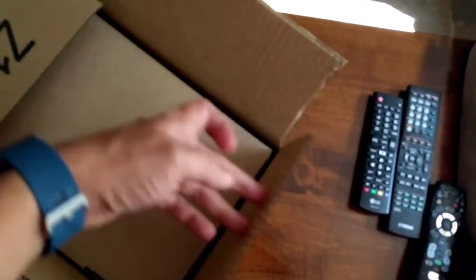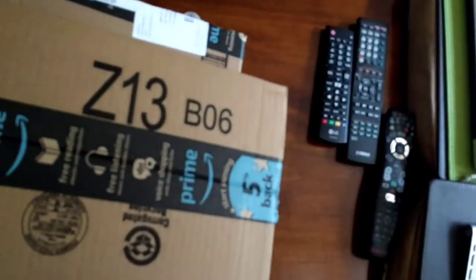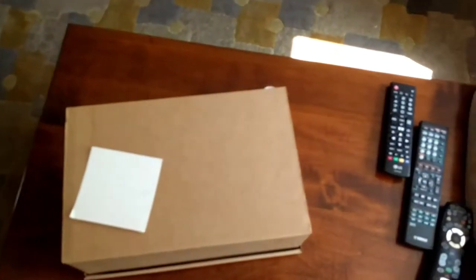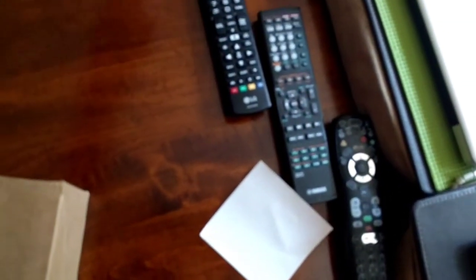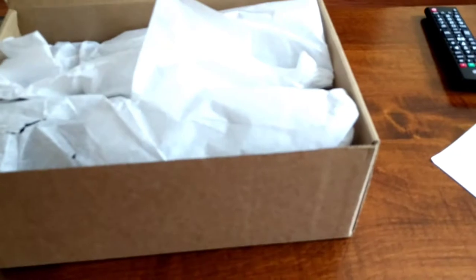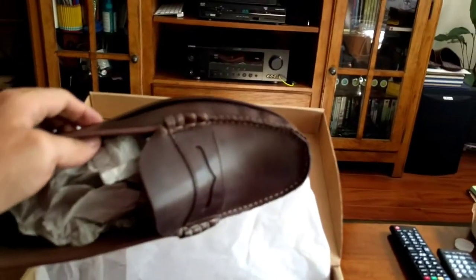Anyway, here it is. Let me see if I can get it out single-handed. Otherwise, I'm just going to flip it over. There we go. The pleasures of working one hand with your phone. Anyway, that bottle cap doesn't need to be there. So here it is.